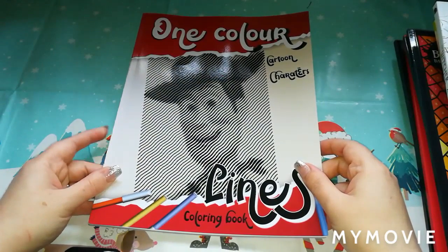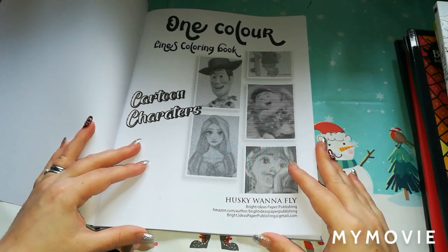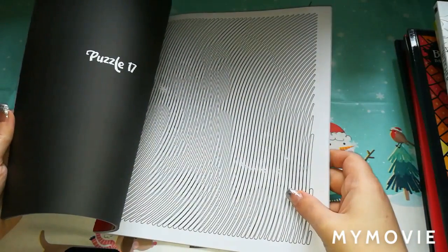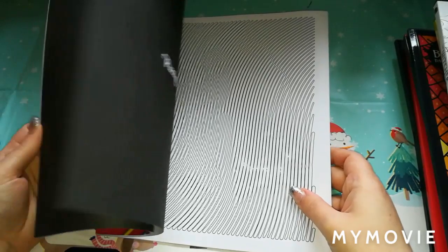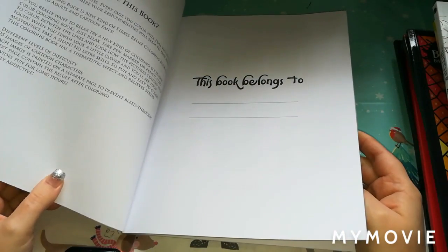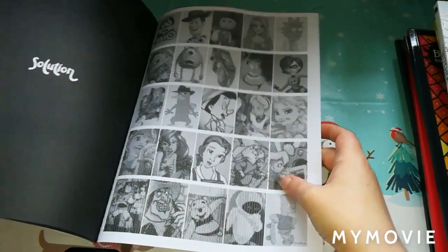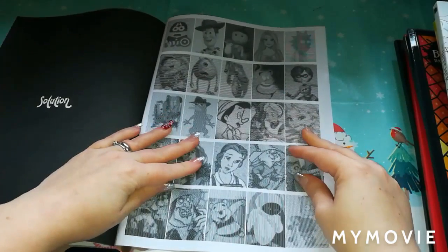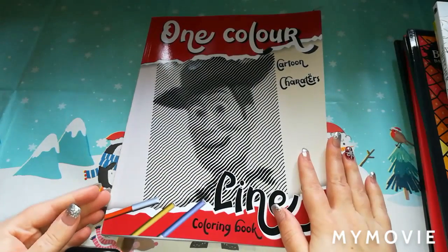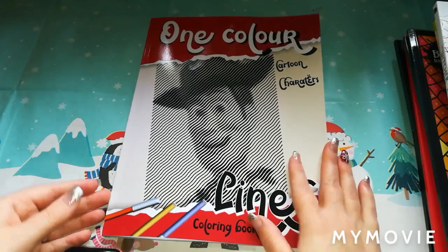The other thing I purchased was this — a one-colour cartoon characters lines colouring book by Husky Wanna Fly, Bright Ideas Paper Publishing. It's a lines colouring book and the lines do look quite good. There are about 25 different images of different characters throughout the book, and at the back it gives you a solutions page with all the different characters. I cannot wait to get some pictures done in that. I saw this book initially on Instagram on Bright Ideas' page.